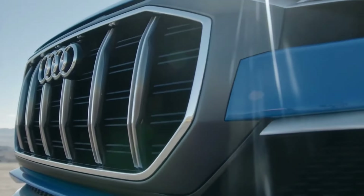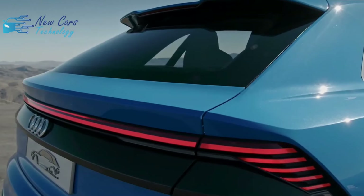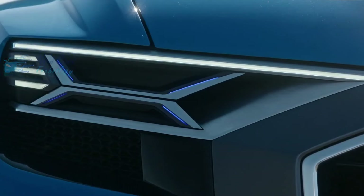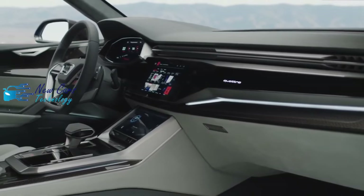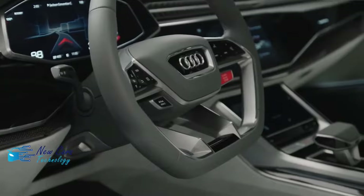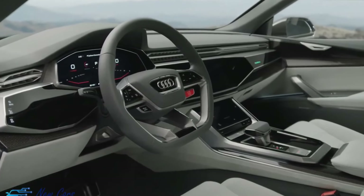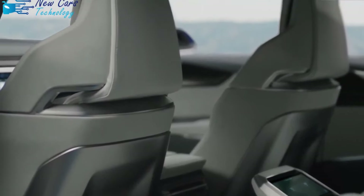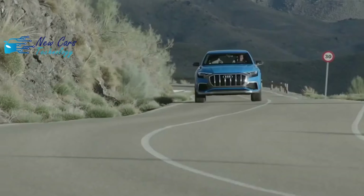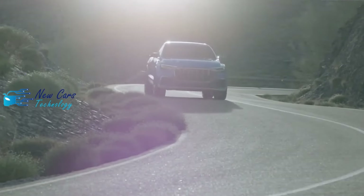Audi provides every Q8 with a turbocharged 3.0-liter V6 that makes 335 horsepower and 369 pound-feet of torque, paired with an 8-speed automatic transmission and quattro all-wheel drive. A 48-volt hybrid assist system aids stop-start operation, which was smooth and quiet. While the Audi had plenty of passing power on the highway, it felt hesitant around town unless we crushed the gas pedal. The transmission had mostly dutiful reactions, but it and the engine best cooperated in dynamic mode, which provoked snappier responses. We only wish the engine and exhaust made gutsier sounds.